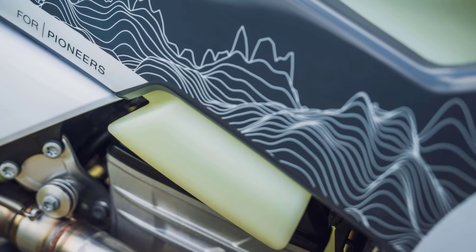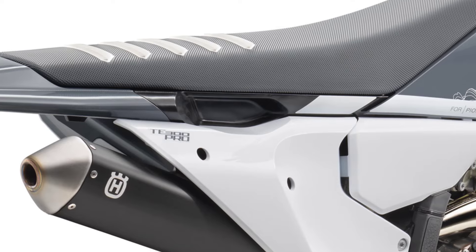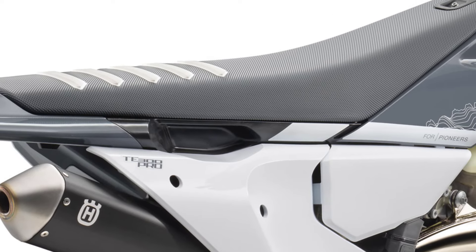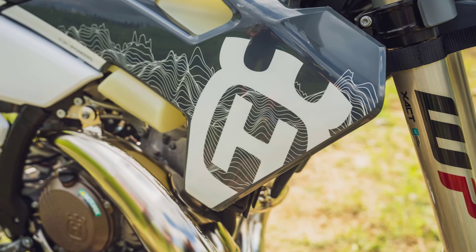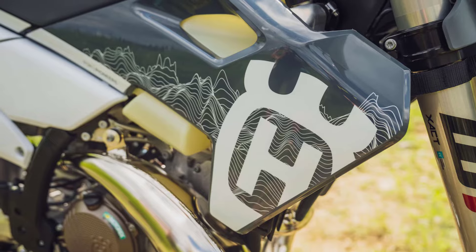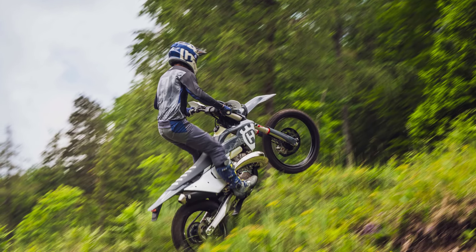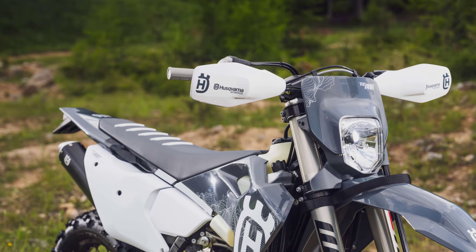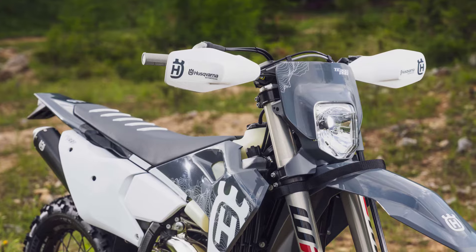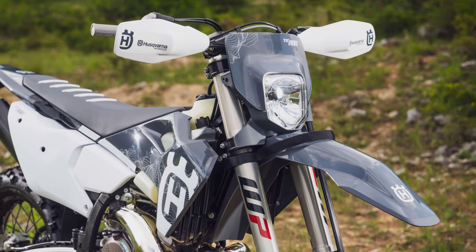Striking restyled bodywork adorned with modern Swedish-inspired graphics and a new high-grip seat cover complement the revised chassis. An improved ergonomic rider triangle offers greater knee contact for better control. The slimline bodywork also affords complete freedom of movement when riding standing up, while a redesigned LED headlight produces greater illumination and is fitted using a more efficient and user-friendly mounting system.